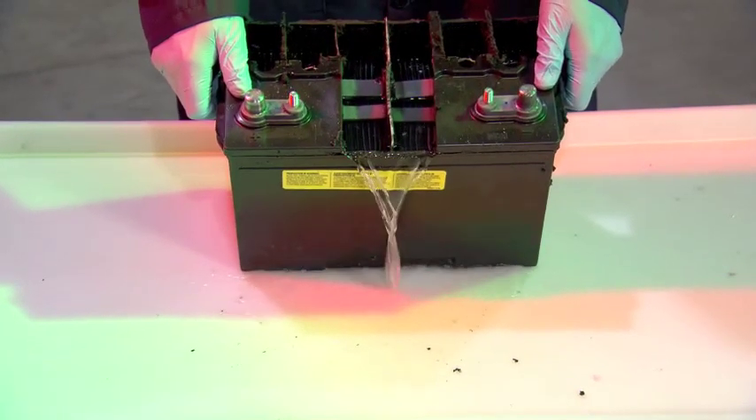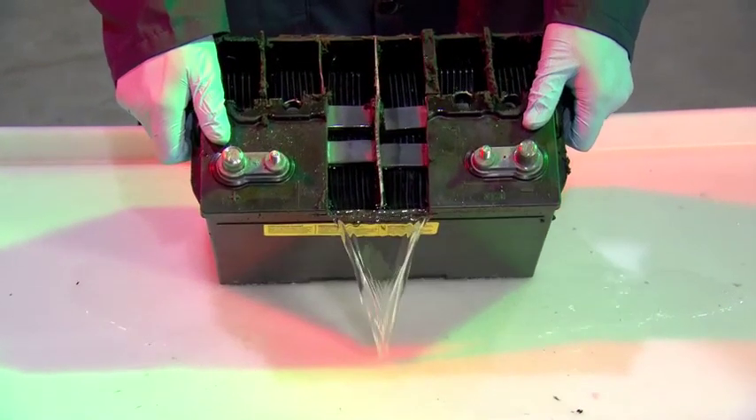Fumes, spills, corrosion — all possible with a flooded design such as this.